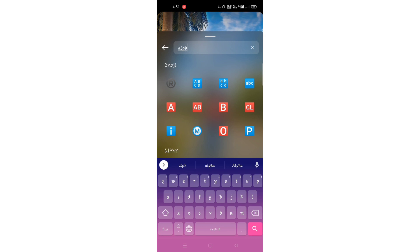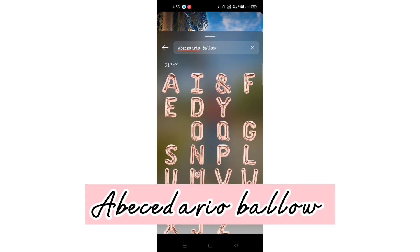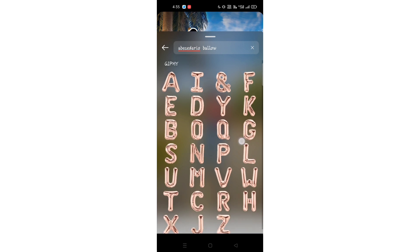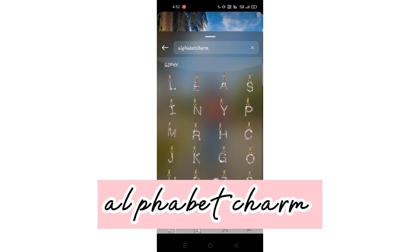You can see the name on the screen — you can simply type it. This is our first font. You can especially use it for someone's birthday and give it a good look. Now let's talk about the second font — you can see it on the screen. This one is also very attractive and you can use it.